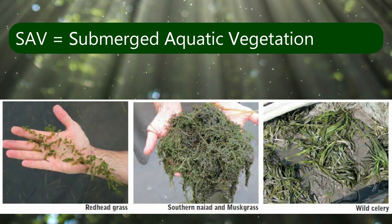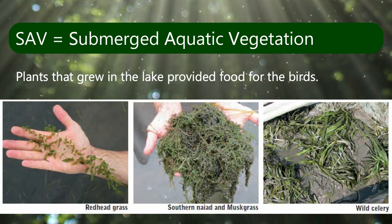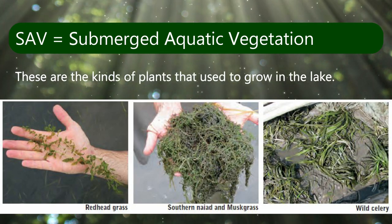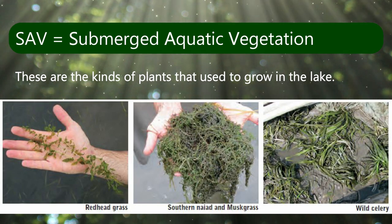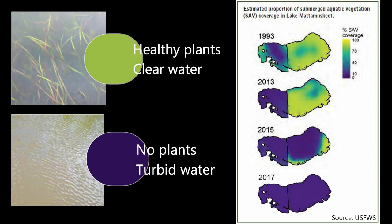SAV stands for Submerged Aquatic Vegetation. These underwater plants that grew in the lake used to provide food for the birds. Scientists have measured the plants in the lake for a long time, and since 1993 they have noticed a big decline. Now there are no plants left living in the lake.